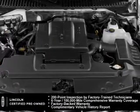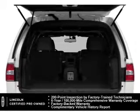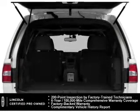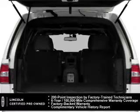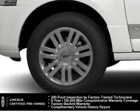Every Lincoln certified pre-owned vehicle is meticulously inspected to deliver peace of mind. Enjoy the confidence of our 200-point inspection, 24-hour roadside assistance, and a 6-year, 100,000-mile comprehensive limited warranty coverage on more than 500 components.